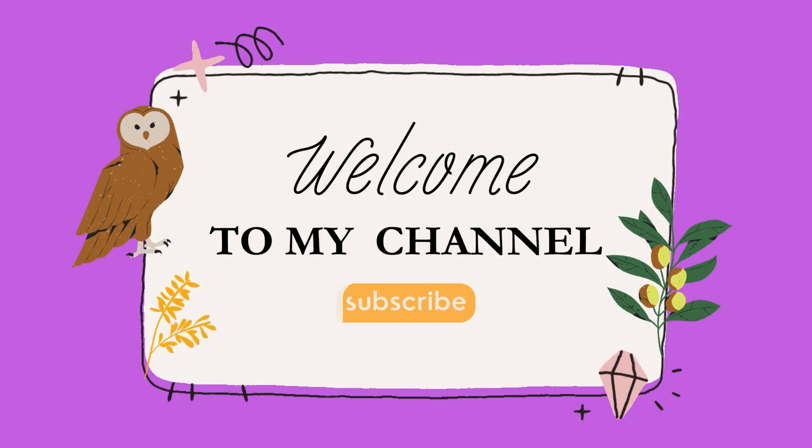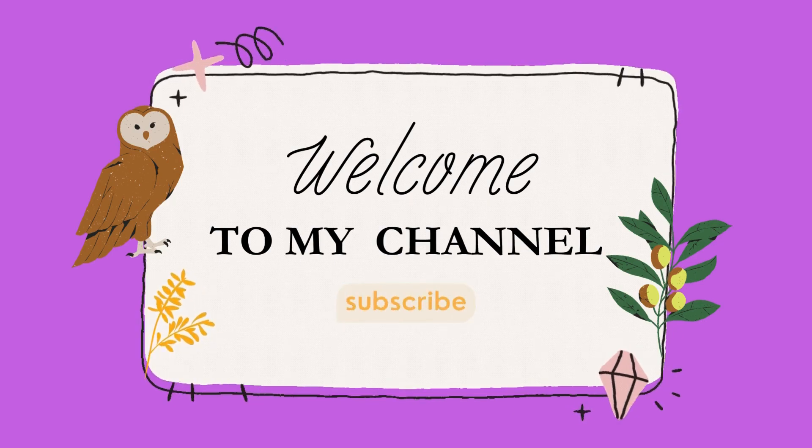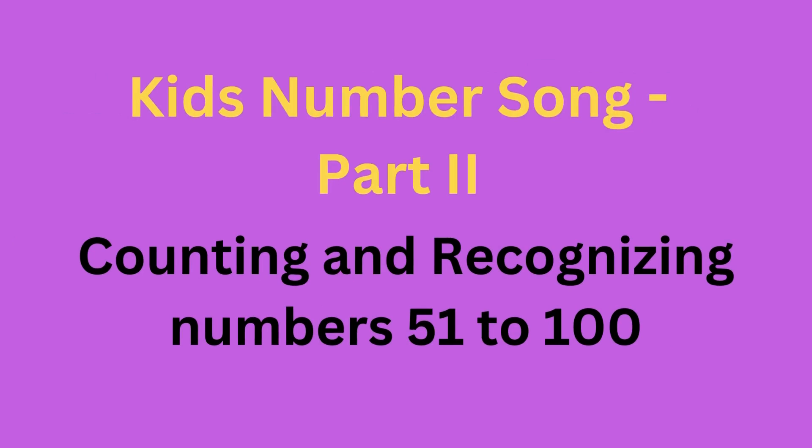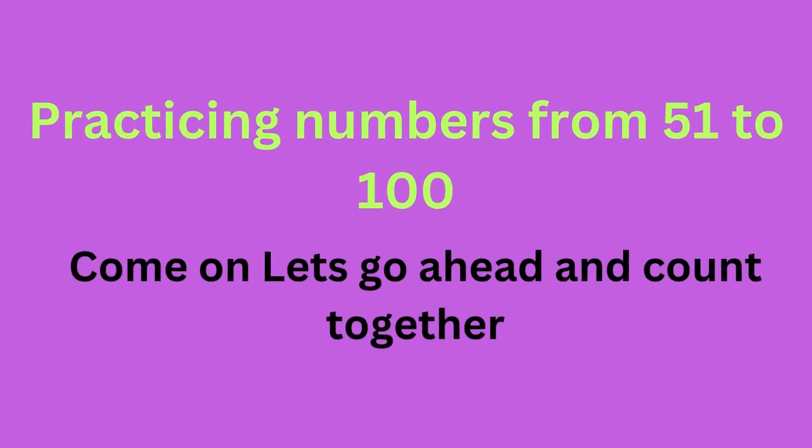Welcome to my channel. Kids Number Song Part 2 — Counting and Recognizing Numbers 51 to 100. Let's start practicing numbers from 51 to 100. Come on, kids, let's go ahead and count together.